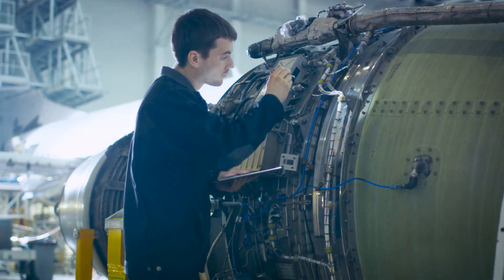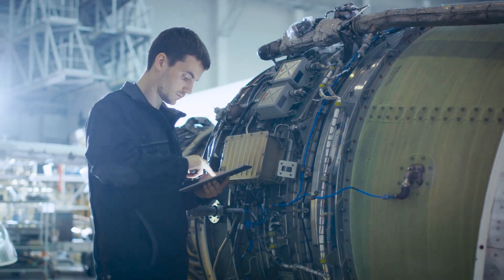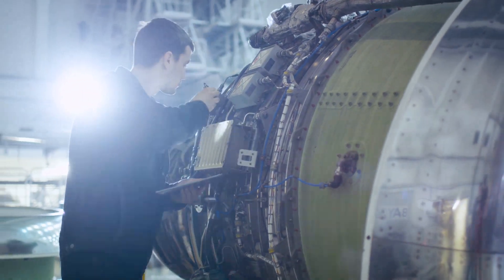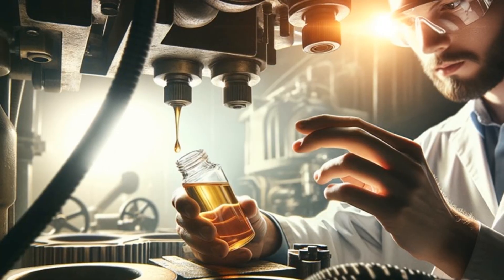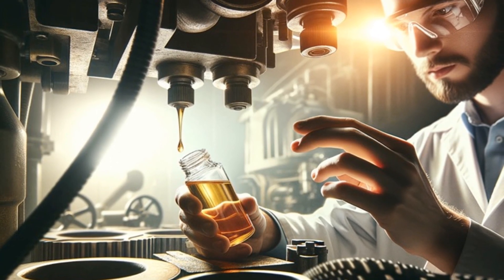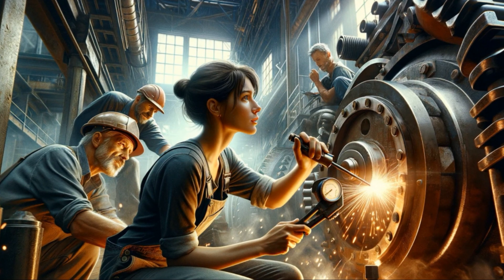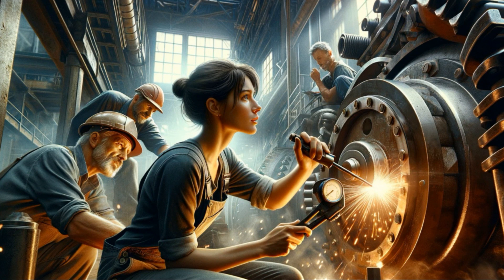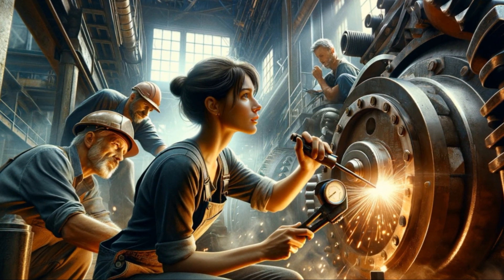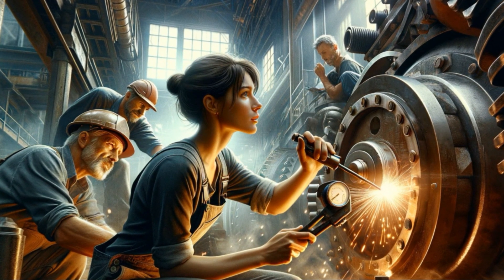In conclusion, condition-based maintenance represents a modern, intelligent approach to managing equipment health. Its potential to revolutionize the way we perform maintenance is immense. In a world where efficiency and sustainability are paramount, condition-based maintenance is undoubtedly a strategy worth considering for your maintenance needs. If you would like to share your stories of how your business implemented CBM or have tips for others just starting out, please use the comments. And if you enjoyed, don't forget to like, subscribe, and tell a friend about this video.